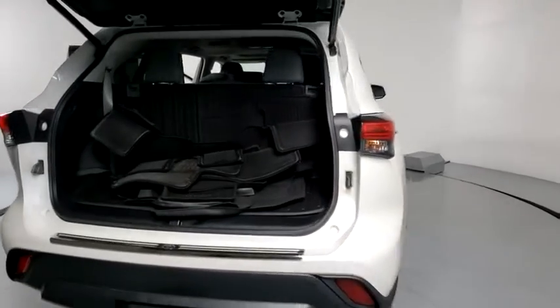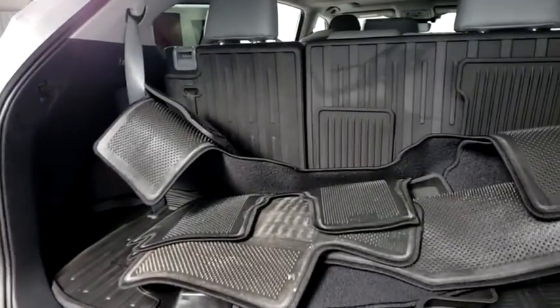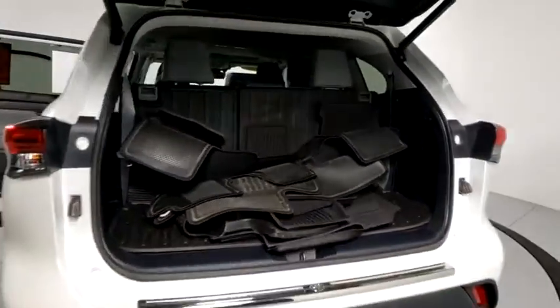Offering a spacious interior, smooth ride, and refined hybrid powertrain, the Highlander is an excellent family vehicle that combines exceptional fuel economy and a spacious, well-appointed interior. This vehicle has less than 6,000 miles.